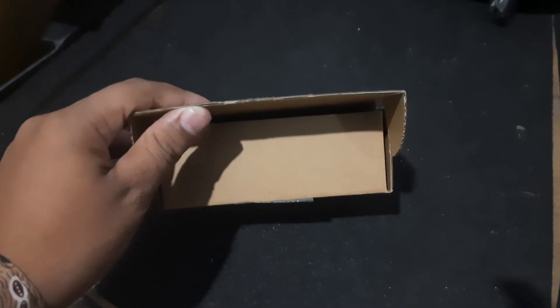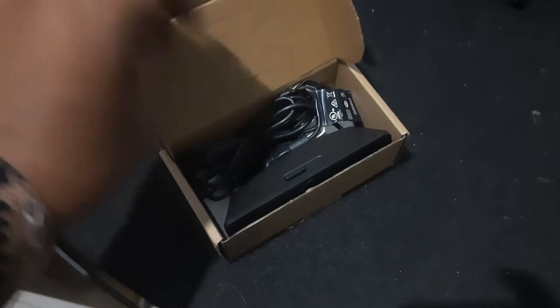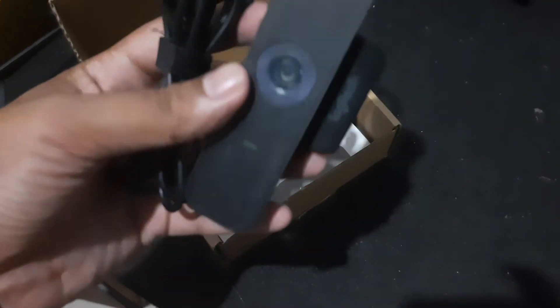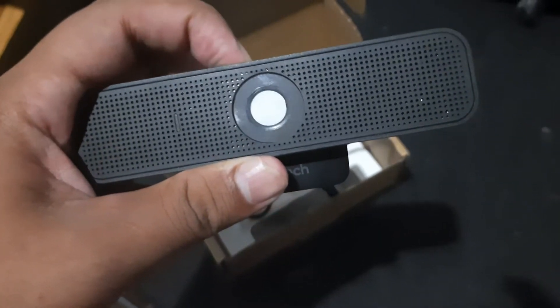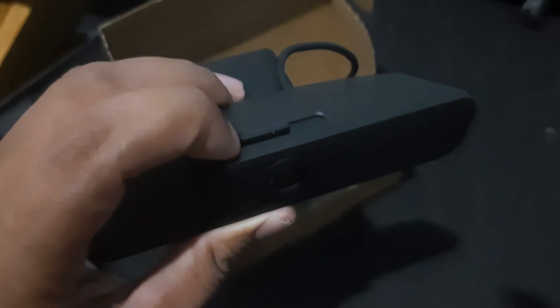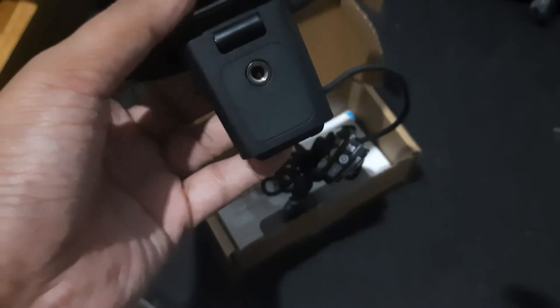The C925 is an HD 1080p webcam that delivers outstanding video and sound. Certified for business, affordably priced, and engineered for all-day use, it provides H264 with scalable video coding (SVC) and AV1.1 encoding to minimize dependence on computer and network resources, producing a consistently smooth video stream even when bandwidth is limited.